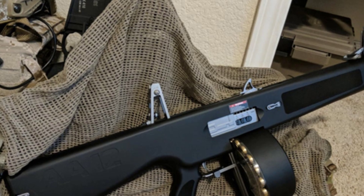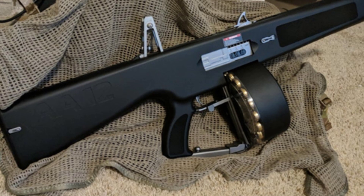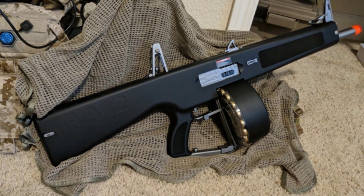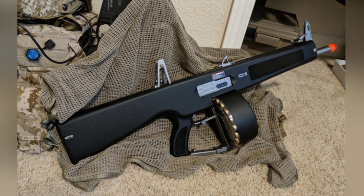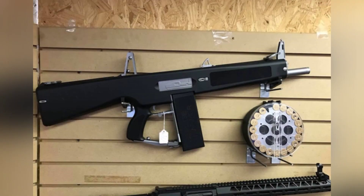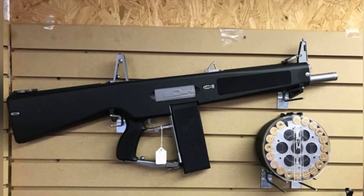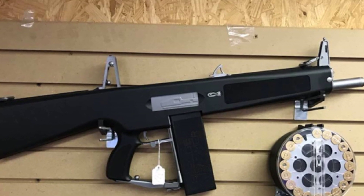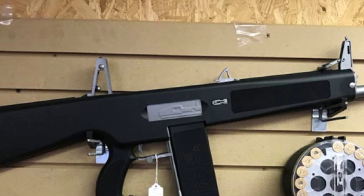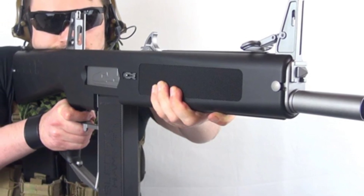Although the AA-12 went through twists and turns before being finalized, the advantage of a long development process is that many mature technologies can be incorporated into it. For example, the firearm is largely made of composite materials, reducing its overall weight to only 4.76 kilograms when empty. The mini-grenades have a range of 200 meters and a kill radius of 2 meters, while the armor-piercing rounds can penetrate approximately half an inch of armor. With a firing rate of 300 rounds per minute and a gentle recoil, a strong shooter can even fire it with one hand.